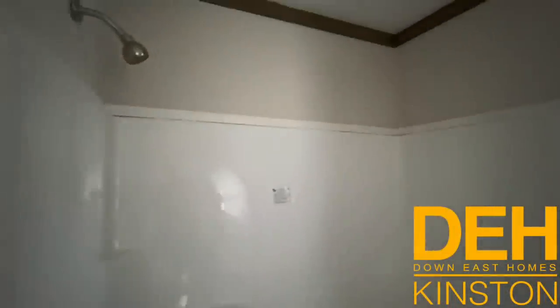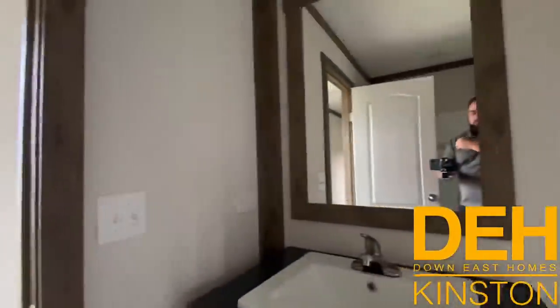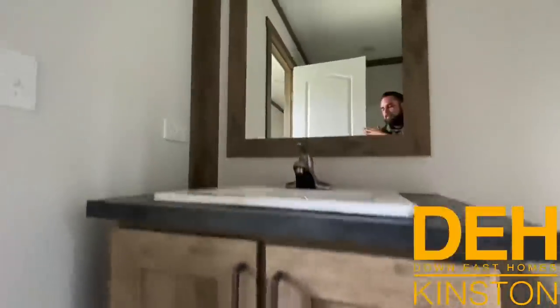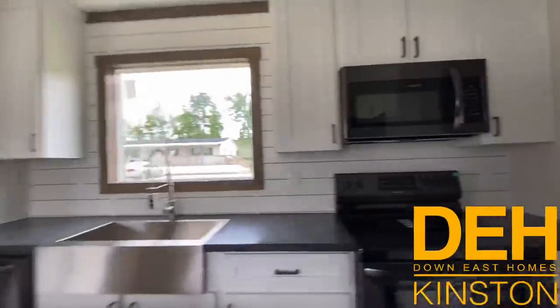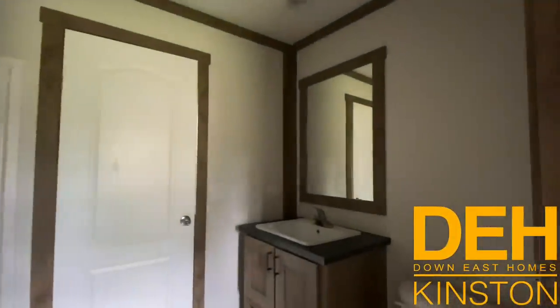You do have a one-piece fiberglass shower and tub combo there. Sorry, we don't have power on so we can't really show how bright it would be, but it's a really nice tub area and also a beautiful vanity that just adds to the character of the home. Really like that — looking into the bathroom from this side. Really cool feature that it has a walk-through bathroom.